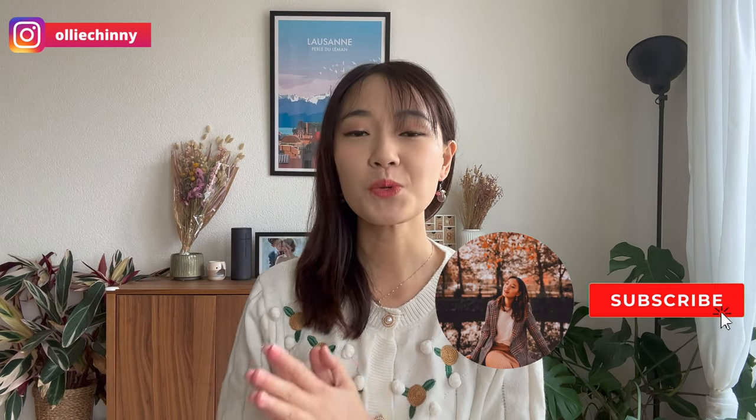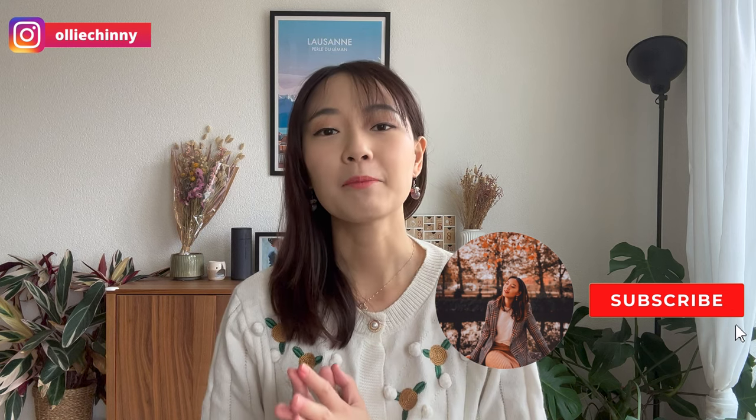Hi guys! Welcome back to the channel and in today's video, we will be talking about the top mistakes that tourists make when they come to Switzerland. If you're new to the channel, my name is Oli. I've been living in Switzerland for the past four years but I'm originally from Singapore, and this channel is all about sharing with you life and travels in Switzerland. And without further ado, let's get going!